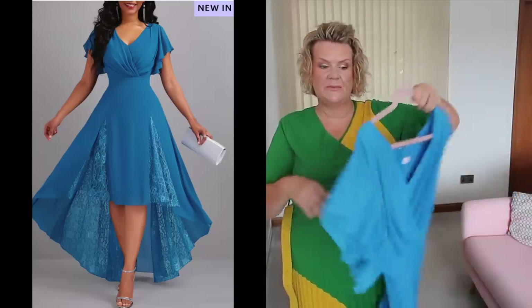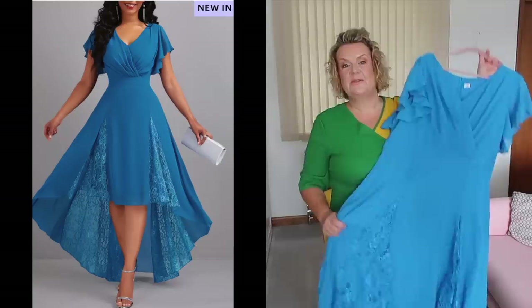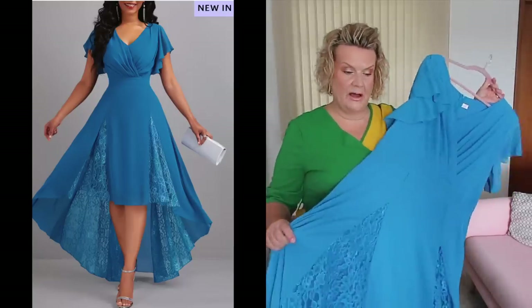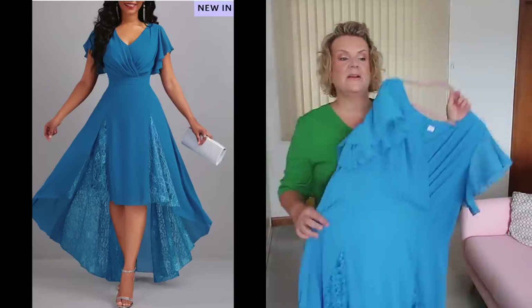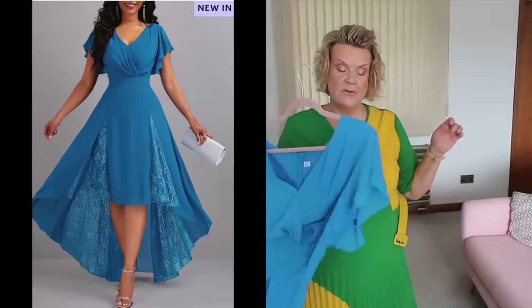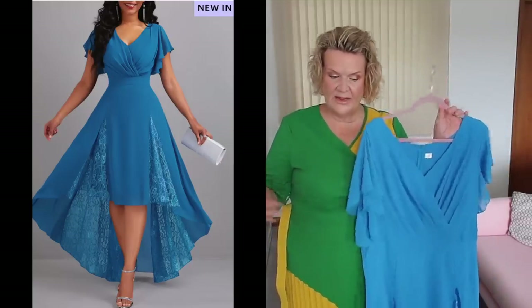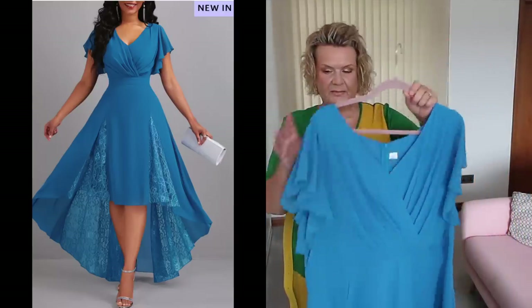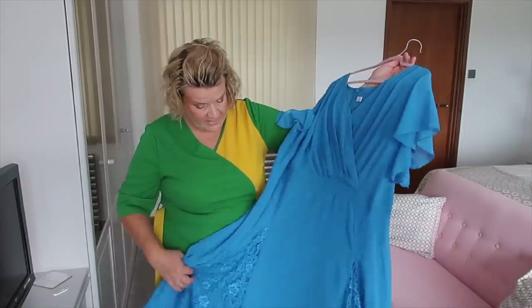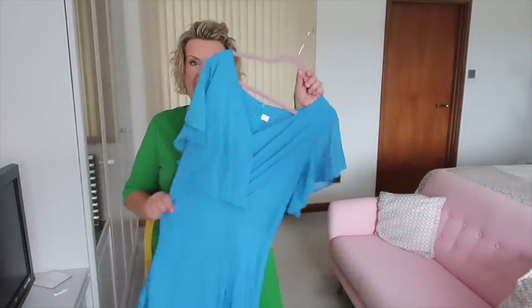Next is a blue dress, a little similar to the first one but with pleating detail on the bodice, no cape detail at the back, and lace insert panels on the skirt. If you're a regular viewer you'll know I'm a big fan of the high-low style — higher at the front and longer at the back. For us shorter people they're so flattering and a great way to wear a more evening dress without being drowned. It's a chiffon fabric, feels nicely made, fully lined, and again in a 2XL.